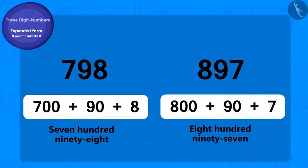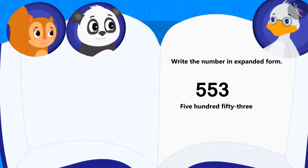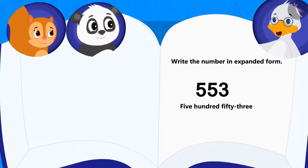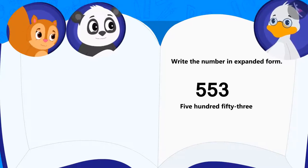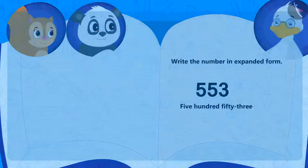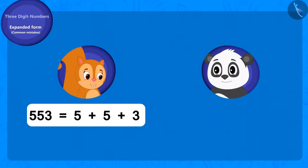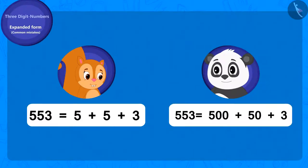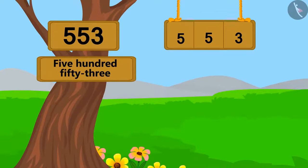Uncle says here is my last riddle: Can you write the expanded form of this number? Chanda gave her answer, and Golu's answer is this. Can you tell whose answer is correct? Think. Come, let's write this number in expanded form.